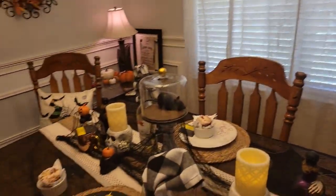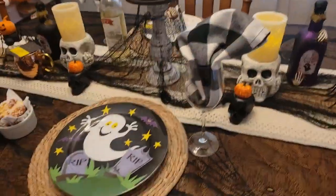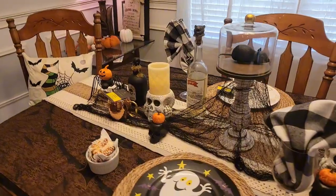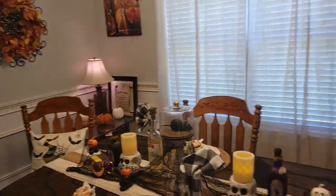Okay, I want to thank you all for watching. If you haven't subscribed, please feel free to — I appreciate it so much. Happy Tablescape Tuesday everybody, and happy Halloween! Bye bye for now.